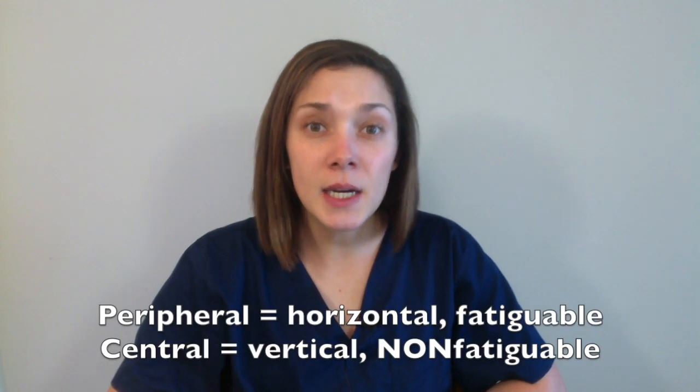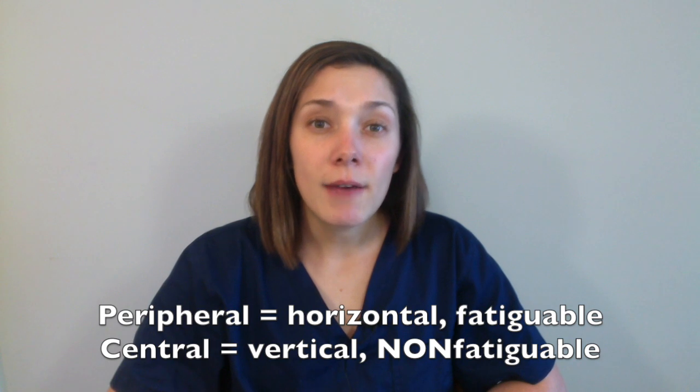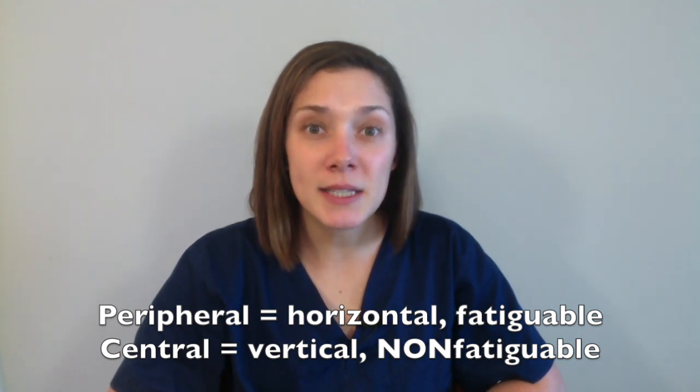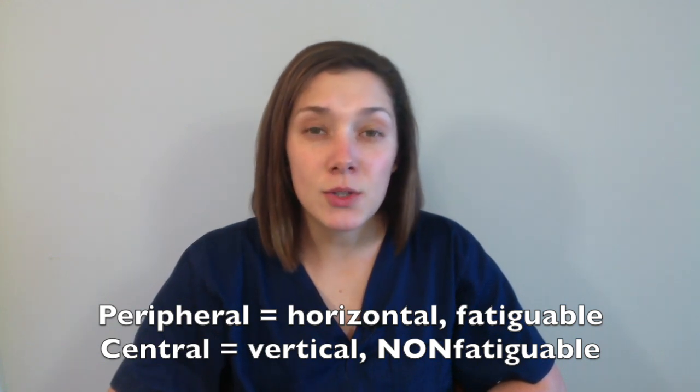After you've established that the patient is having vertigo and not just dizziness, I like to classify what type of vertigo they're having. The two classifications are peripheral and central. If the patient is having peripheral vertigo, they can have horizontal and fatigable nystagmus — and sometimes with BPPV you might have torsional nystagmus also. If you have central vertigo, you may have vertical and continuous nystagmus, and this can also have some torsional component.